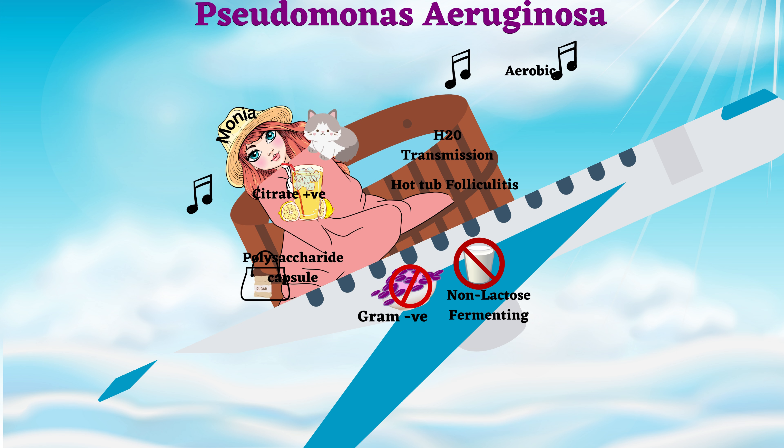She is cuddling with her cat in a blanket. The cat indicates that this bacteria is catalase positive, and the blanket implies the formation of biofilms. Monia has her red contact lenses on. Her red contacts indicate that people wearing contacts are at high risk for getting eye infections like conjunctivitis, hence the contacts are shown as red.